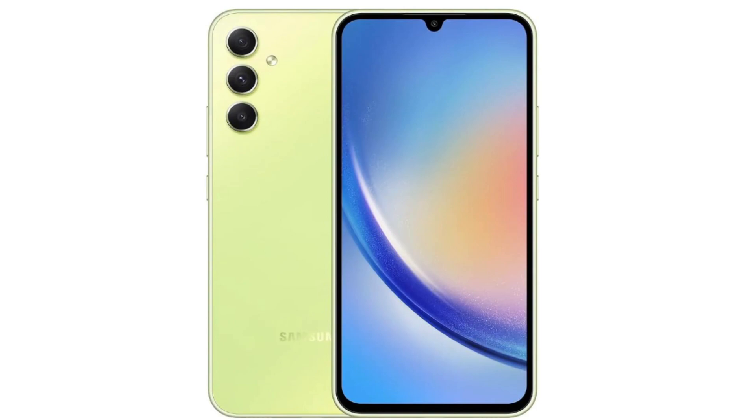Featuring a large 6.6-inch display with a high refresh rate of 120Hz, the Galaxy A34 provides a smooth and responsive user experience. The impressive 48MP triple camera setup ensures detailed and high-quality photos, catering to photography enthusiasts and those who prioritize camera capabilities.